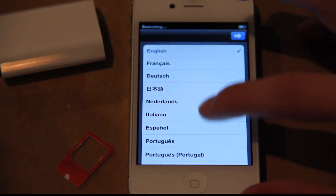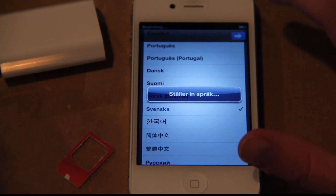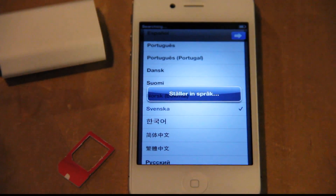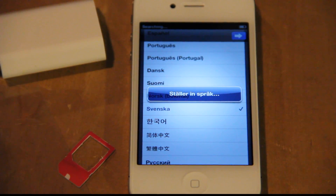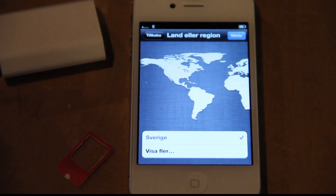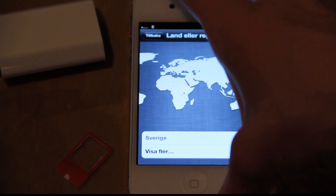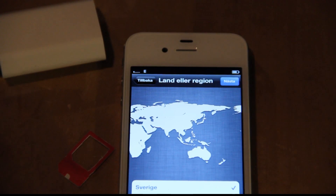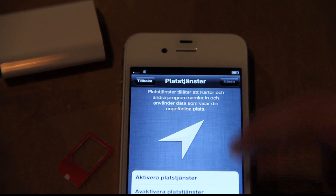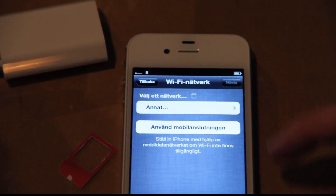Okay, so I'm just gonna pick my... I'm in Sweden, of course, you know, of course. We have an A5 processor.